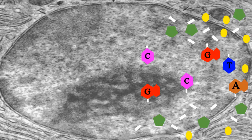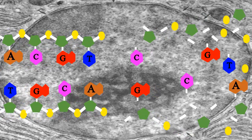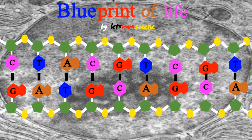Hip hip hooray for DNA, it provides the key to the plans for making everything in you and me.